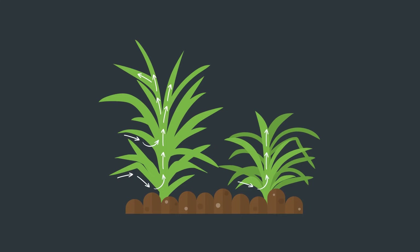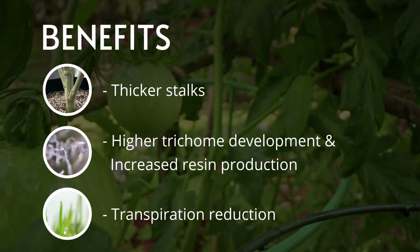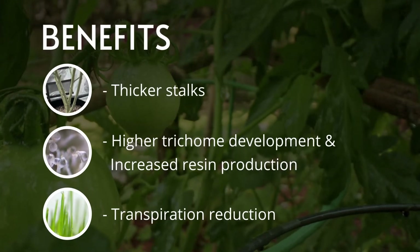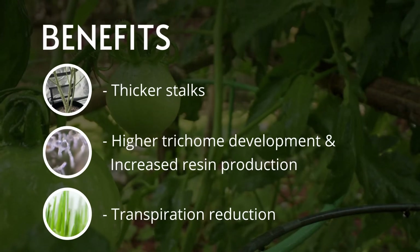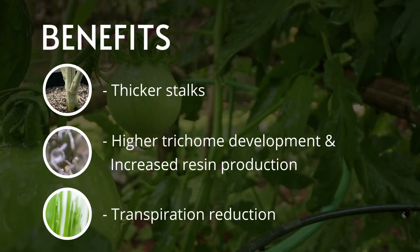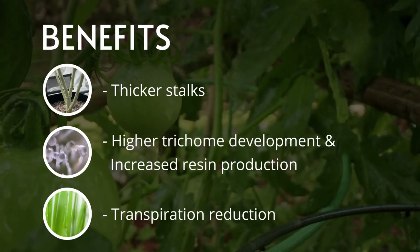It helps stimulate the plant's natural immune system, which helps to enhance crop performance and maximize yield potential. High Shield is a great addition to any nutrient program. Many growers have also seen additional benefits such as thicker stalks, higher trichome development, increased resin production, and a reduction in transpiration — which helps to protect their crops against extreme heat and cold environments.